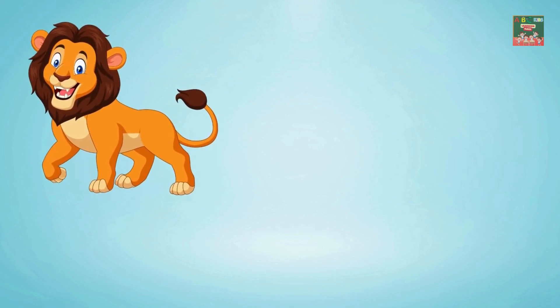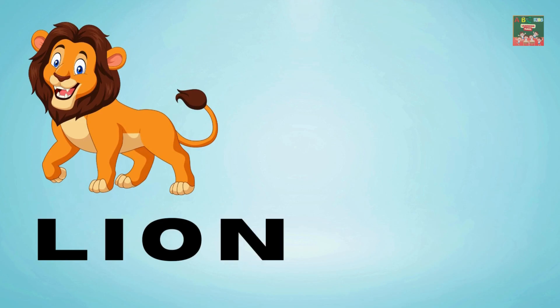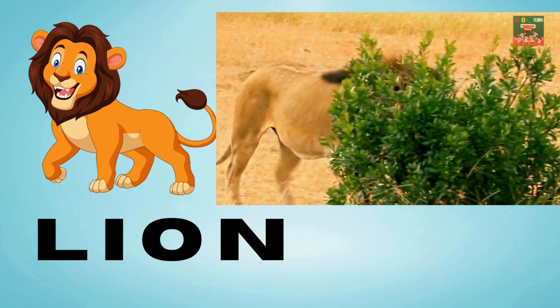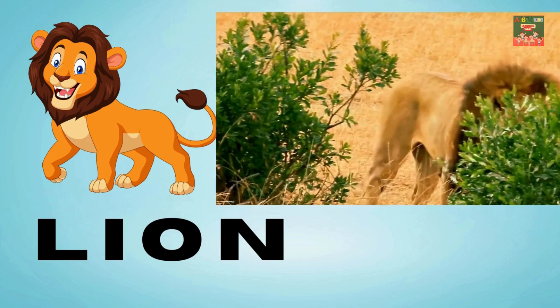Lion — L-I-O-N — lion. The lion roars loud; he's big and strong — the king of the jungle, where he belongs.